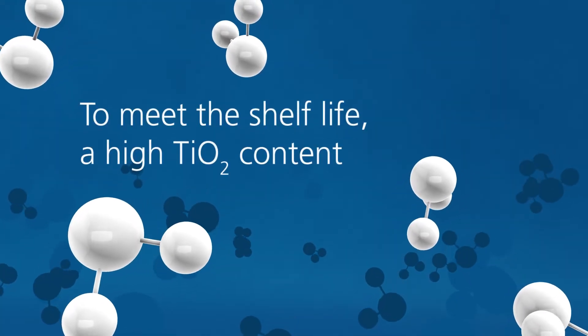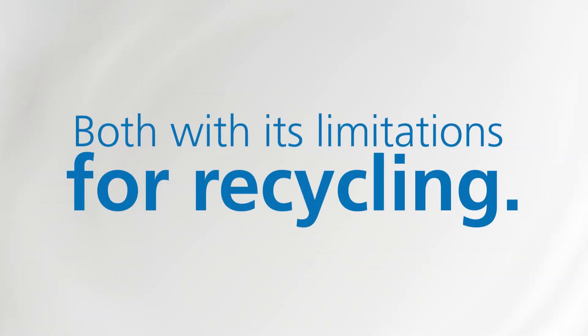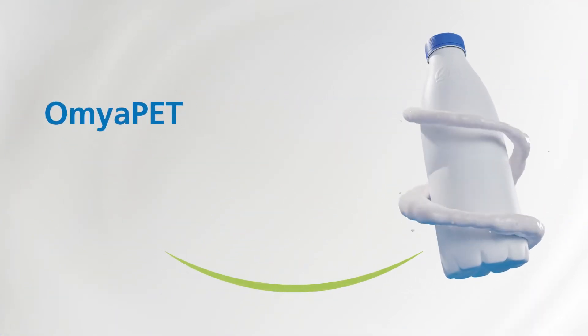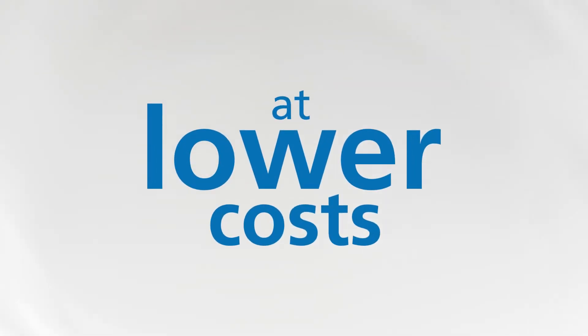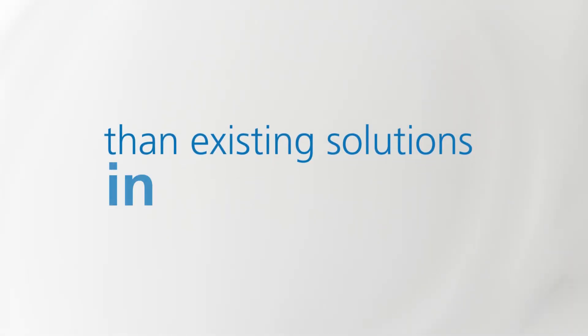To meet the high requirements, a high TiO2 content or a multi-layer process is needed, both with limitations for recycling. That is where Aumya Pet comes in. Aumya Pet was developed to produce recyclable white, opaque PET bottles at lower costs and with lower carbon footprints than existing plastic bottles in the market.